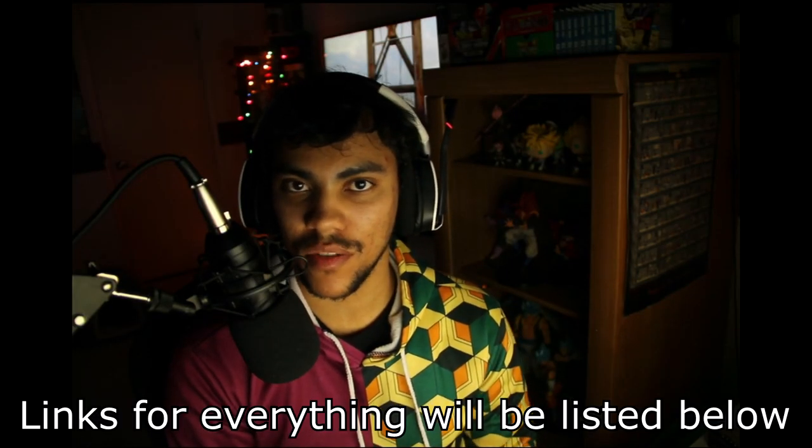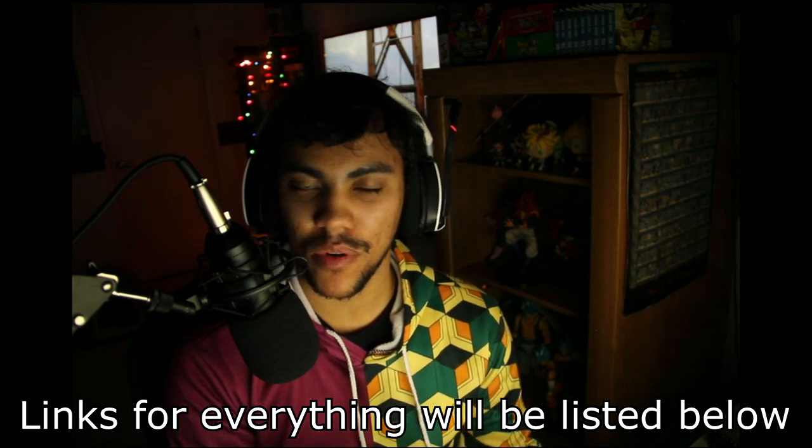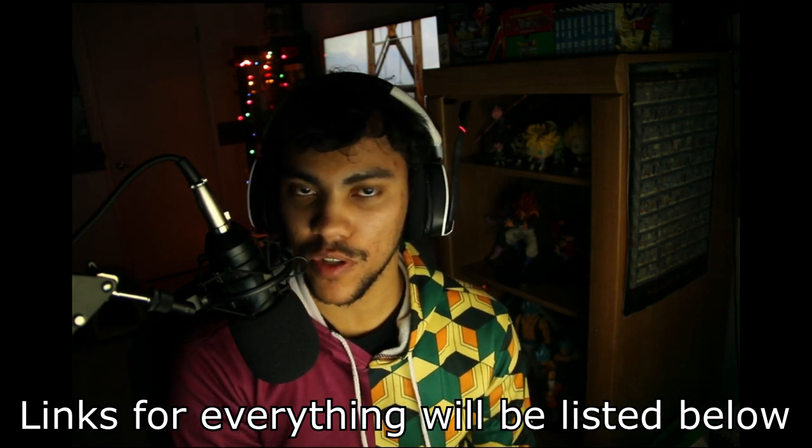Alright guys, that's my setup, so I'm going to walk you through how I made this. I apologize in advance for some of the footage - I recorded vertically on my iPhone, I wasn't thinking, and it just looks a bit weird. I'll try to use as little of that footage as possible.